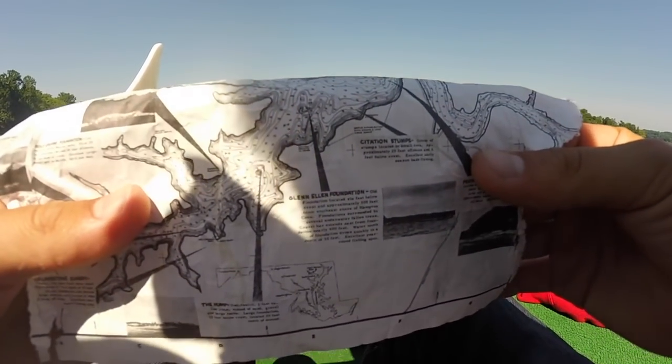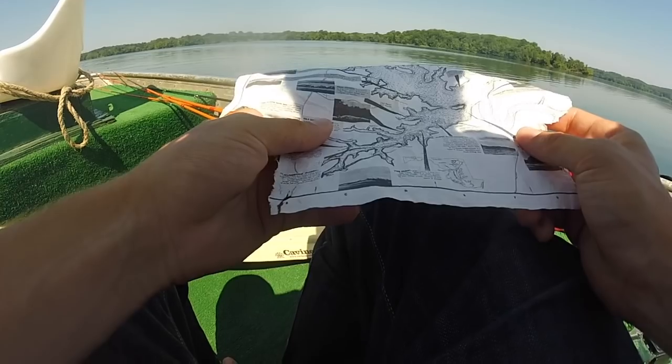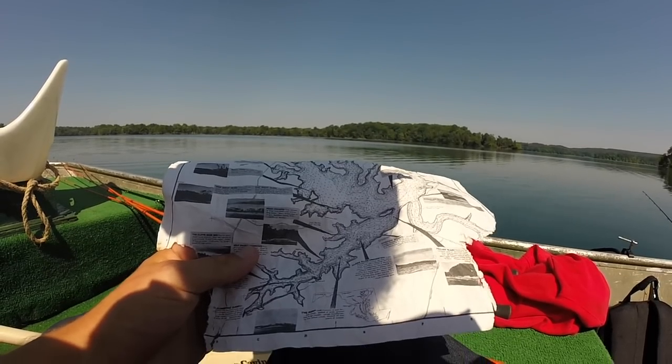We're looking for an offshore spot known as the Glen Ellen Foundation. Right now we're in 46 feet, and we're going to be looking to get up to about 14 feet when we hit the spot.